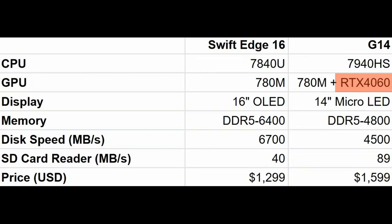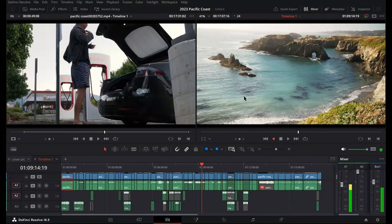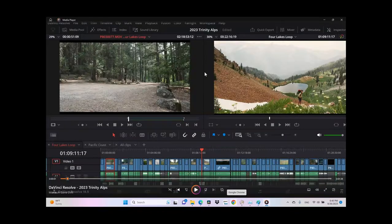The Swift S16 is not as powerful, but it's a well-packaged machine with fast memory, fast disk, and best of all a gorgeous 16-inch OLED display. Some people rave over the G14's micro LED, but in reality it's no match for an OLED display — that's probably why Apple is moving away from micro LED to OLED. Just look at the real estate this laptop has: I can fully expand the preview windows and still have room for several tracks on the timeline, thanks to the 16:10 aspect ratio. The G14 on the other hand is not only smaller, but I can't fully expand the preview windows because that squeezes out the timeline too much.